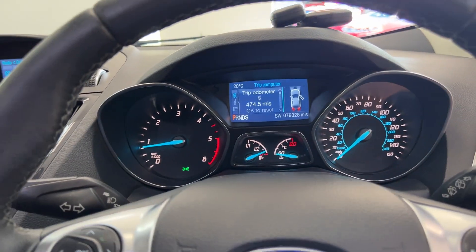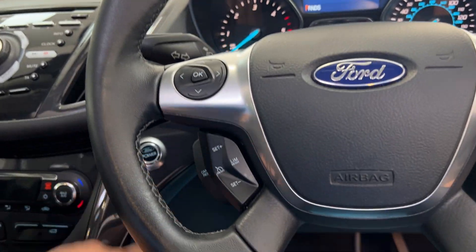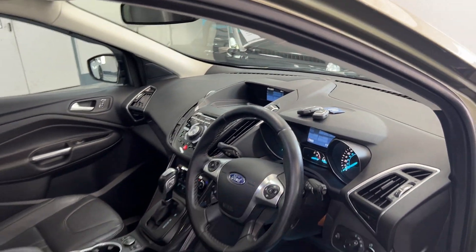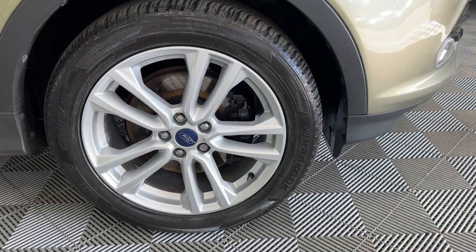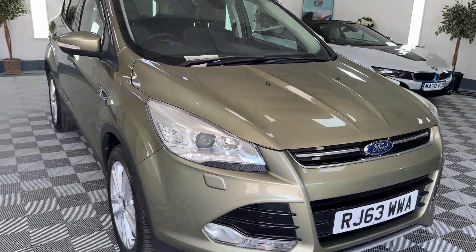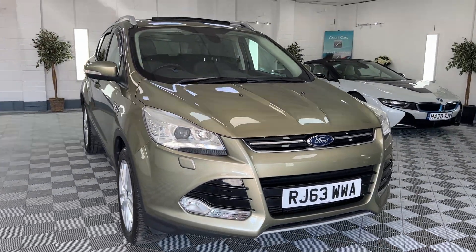The car has only covered 79,328 miles from new, and both keys come with the vehicle. Alloy number four — again, all good, no excessive chipping or anything. Very clean, straight vehicle.